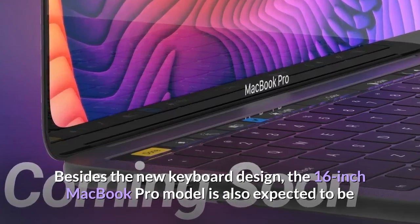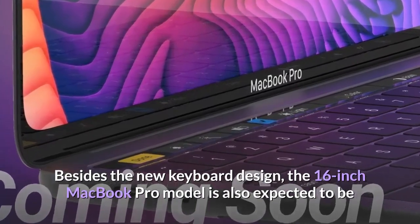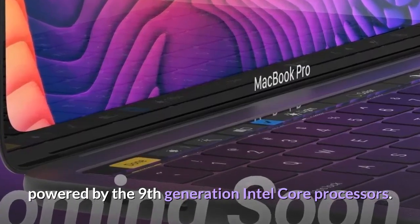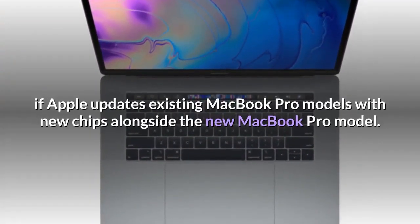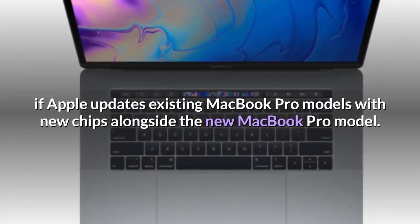Besides the new keyboard design, the 16-inch MacBook Pro model is also expected to be powered by ninth-generation Intel Core processors. It'll be interesting to see if Apple updates existing MacBook Pro models with new chips alongside the new MacBook Pro model.